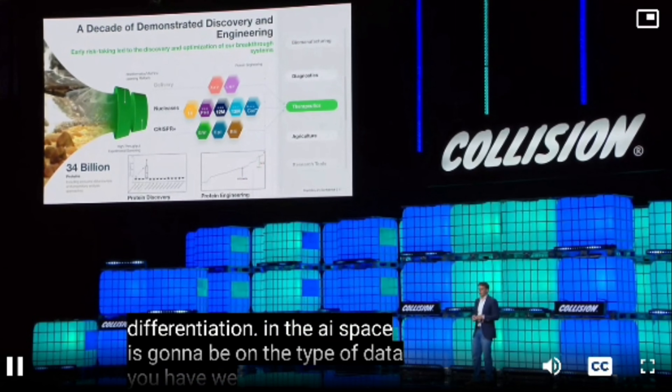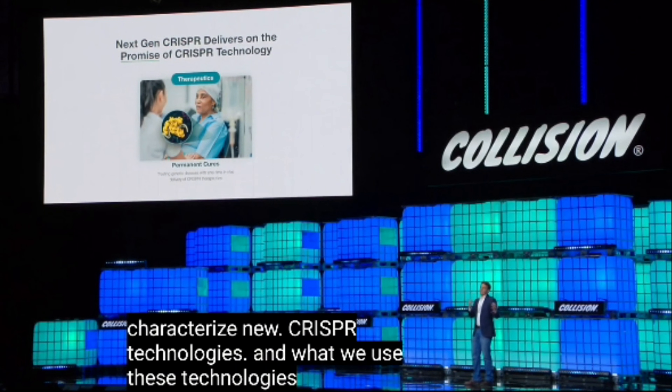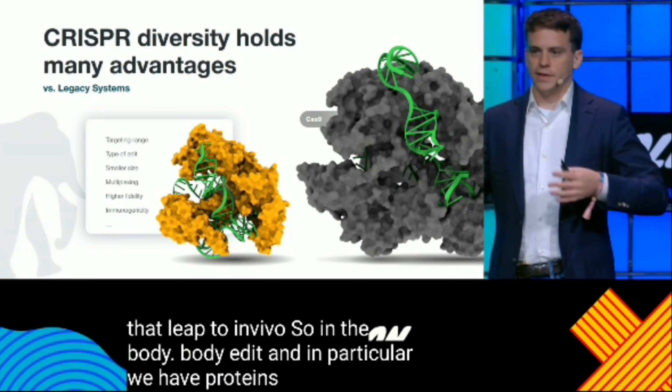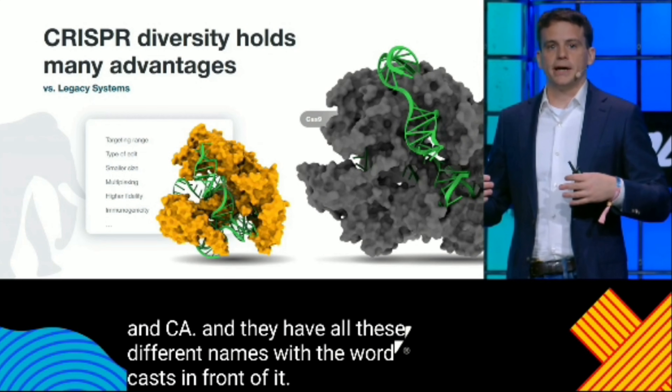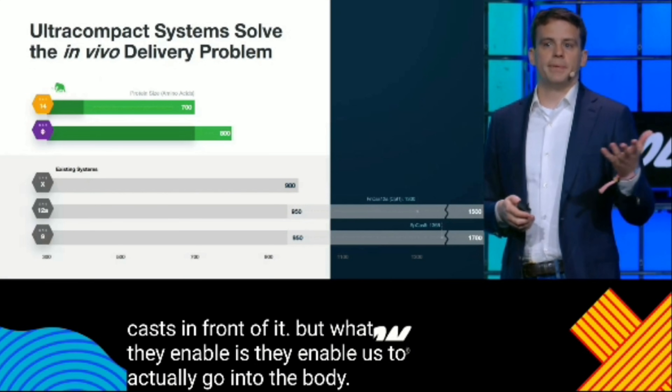We find and characterize new CRISPR technologies. What we use these technologies for is to make that leap to in vivo. In particular, we have proteins like Cas14 and CasViva — they have all these different names with the word Cas in front of it. They enable us to actually go into the body and do things like have ultra-compact systems.